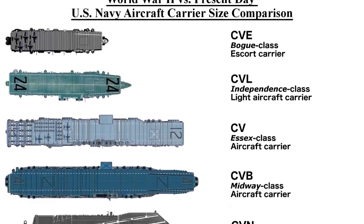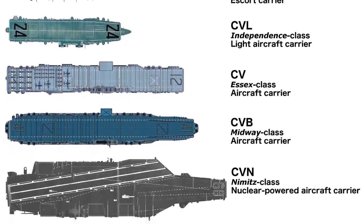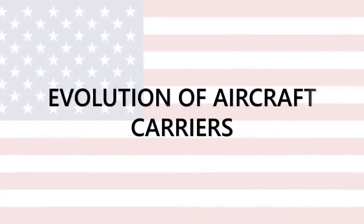For more than a hundred years, the United States have been the top in developing aircraft carriers, so therefore we will focus only on the evolution of United States aircraft carriers.